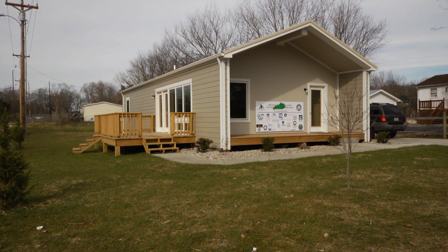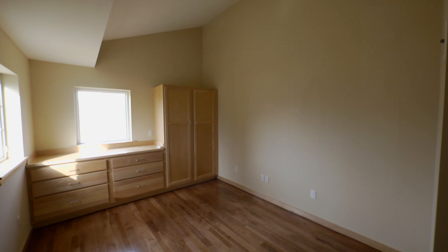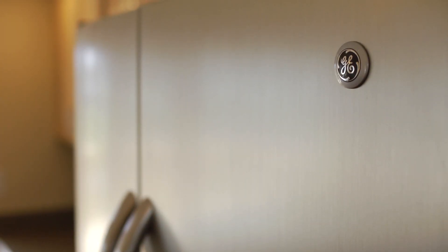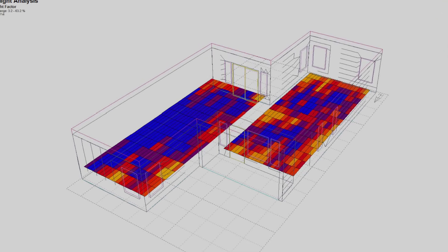We're hoping that by creating housing that is efficient, we boost that affordability by making it easier to live in, more cost effective to live in, easier to maintain — something that can be afforded for the long haul. We're going to ask the family that purchases the home to share their utility costs with us, and then we'll take that information and use it as we design additional units.